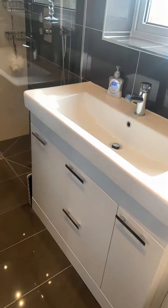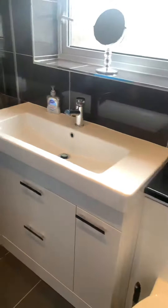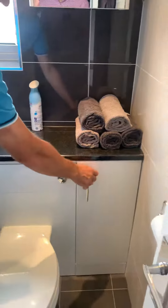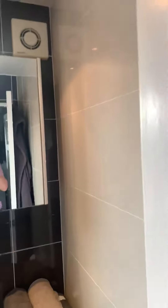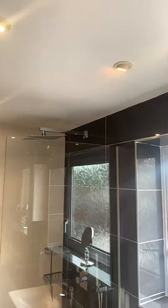The shower enclosure is 900 wide by 14. Then we've got the toilet, cupboard for storage, and the tiles — very nice extractor above there. High gloss surround. These are porcelain tiles.